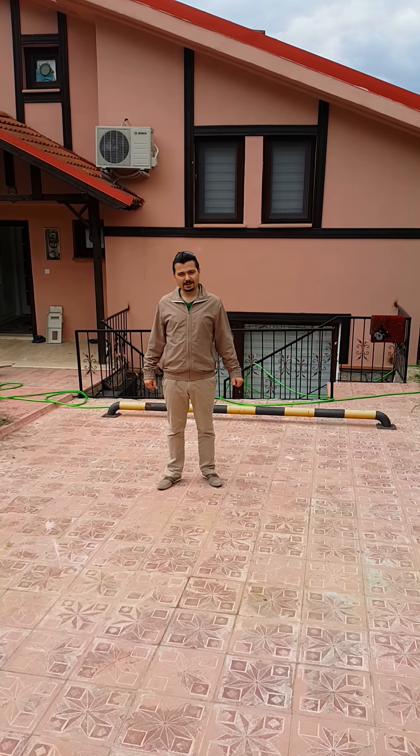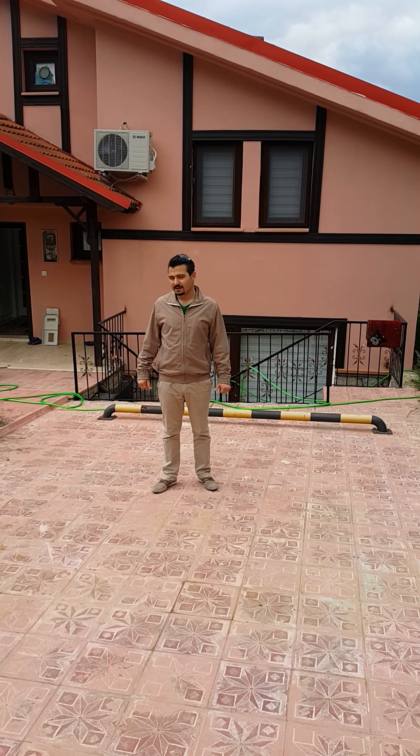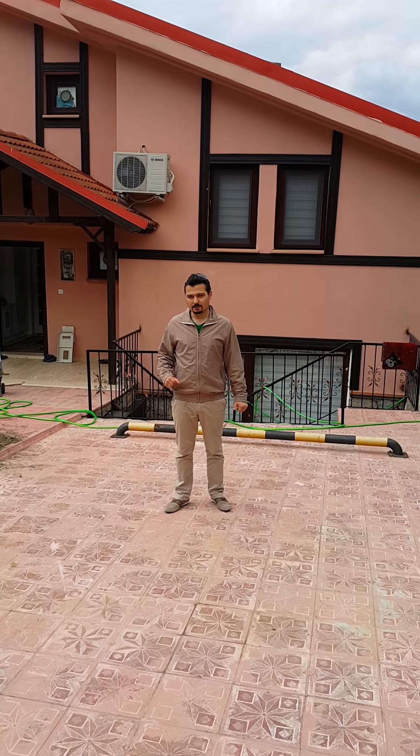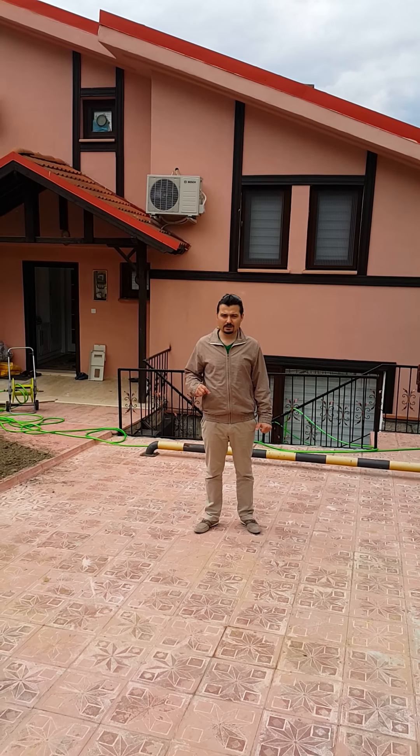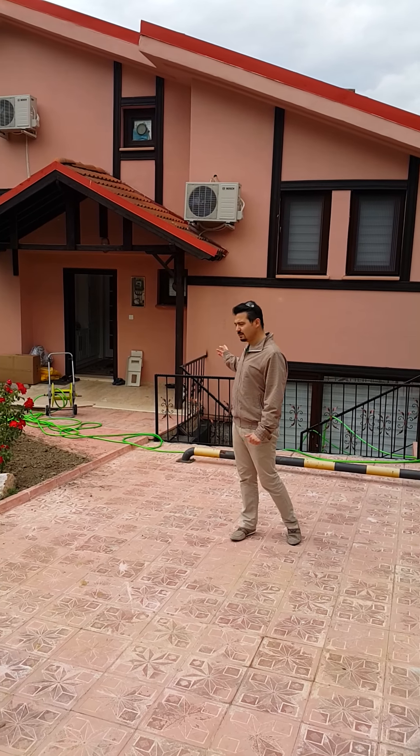Assalamu alaikum warahmatullahi wabarakatuh. I am Hakan Özer. A few minutes ago we introduced you to the social facilities of the compound. Now we are going to introduce the details of the villa.